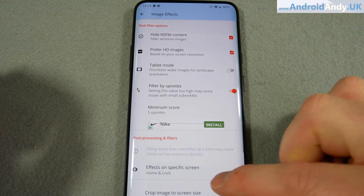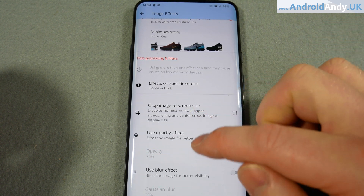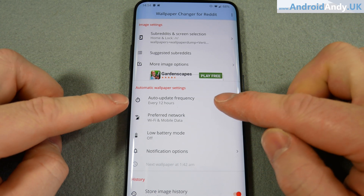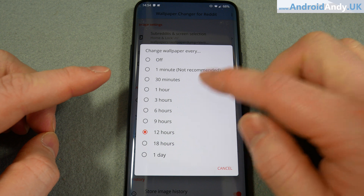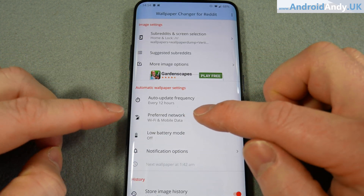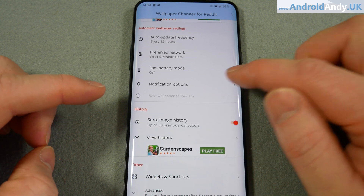We've got a few other image options here - crop image to screen size for example, that's all fine. Then we get to set an auto update frequency. I've gone for every 12 hours but you can change that to every minute if you want - not recommended. You can set it if you want just Wi-Fi or to do it when you're on mobile data.